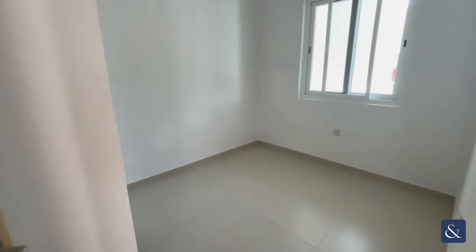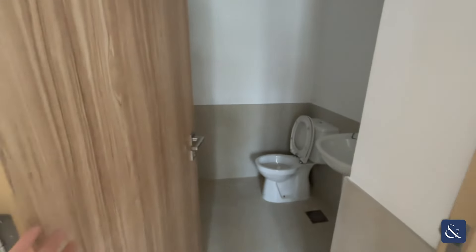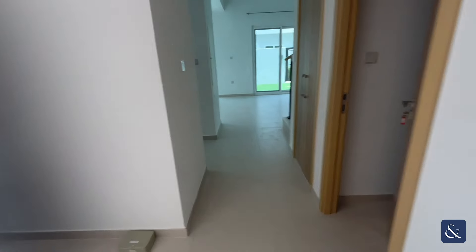Here we have our downstairs toilet and our maids room with an en suite. This property is on the market for 170 full cheques at the moment, but can be negotiable depending on the number of cheques paid.